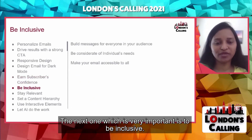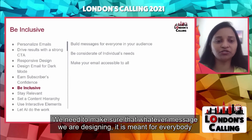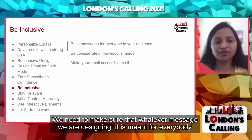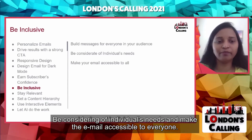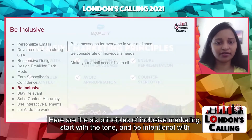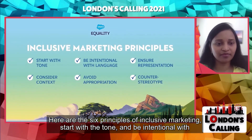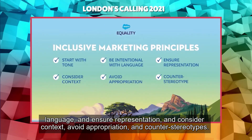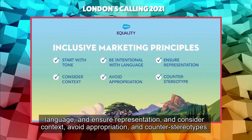The next important tip is to be inclusive. We need to make sure that whatever message we are designing, it is meant for everybody in the audience. Be considerate of individuals' needs and make the email accessible to everyone. Here are the six principles of inclusive marketing: start with the tone, be intentional with language, ensure representation, consider context, avoid appropriation, and counter stereotypes.